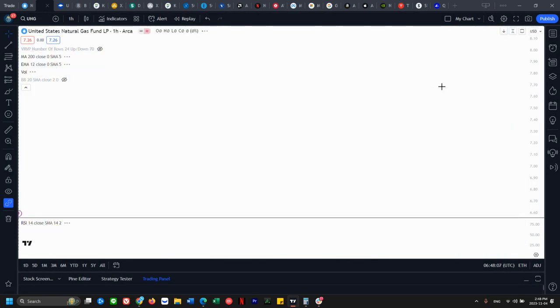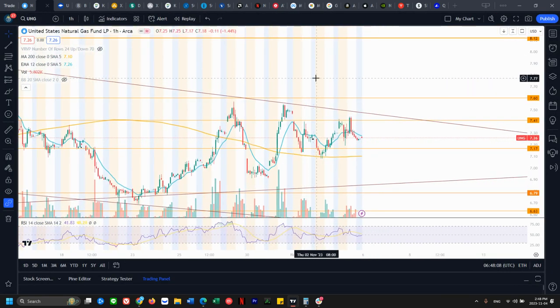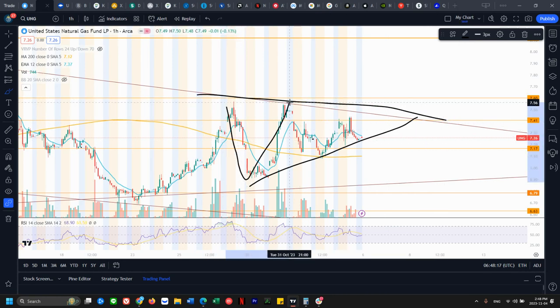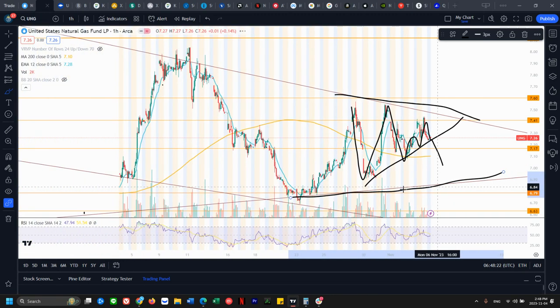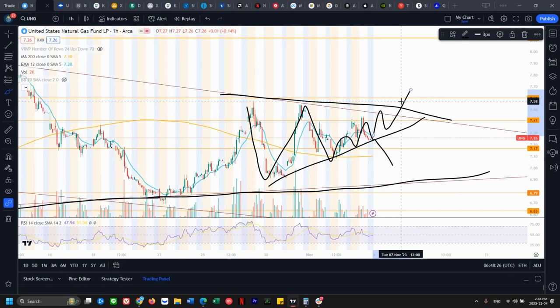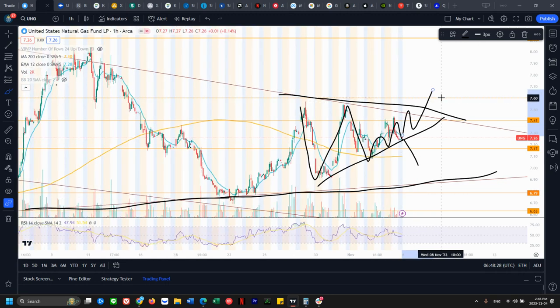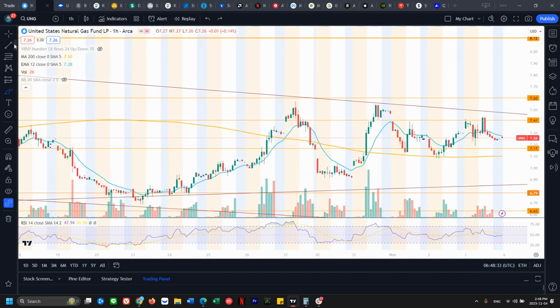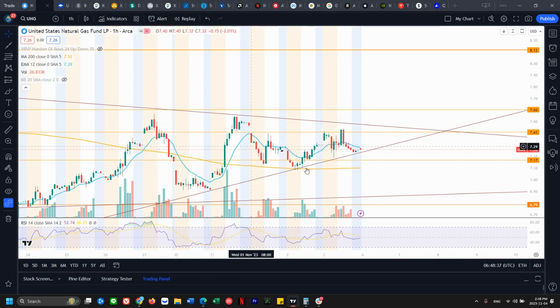UNG is a tradable ticker for natural gas and it's also in a tiny range on the hourly chart as well. If it breaks bearish out of this one, then we're looking back down at this original range here. If we get a bull breakout of this one, then we're looking back up at 7.60.